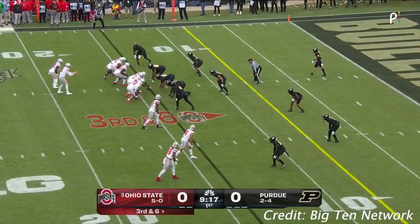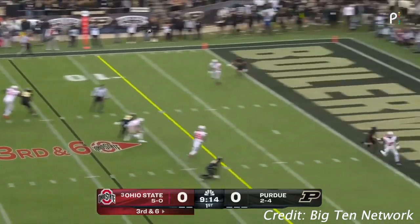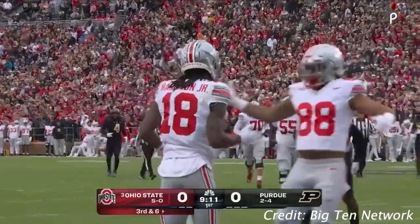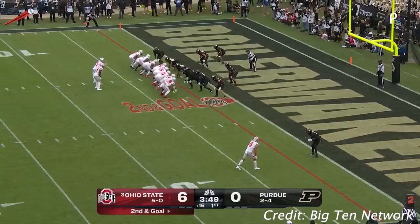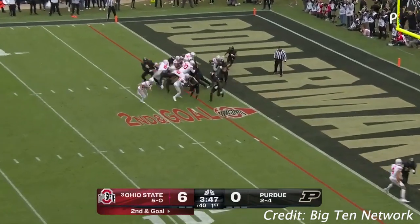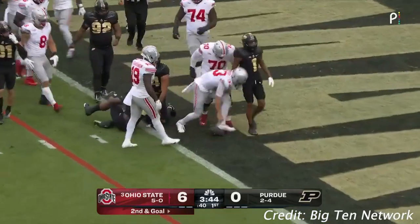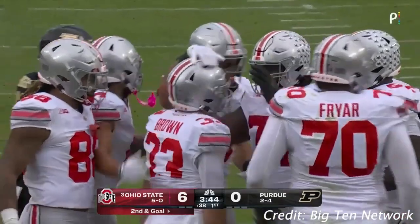And now G. Scott, the tight end, flanked wide to the bottom of the screen. Backpedaling, McCord lofting for the end zone. Caught — that's a touchdown. Now Marvin Harrison Jr. Not a new set of downs, it's second and goal here. Devin Brown lowering his shoulder into the end zone. Another Ohio State touchdown.